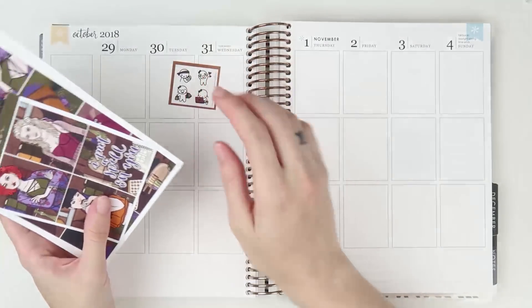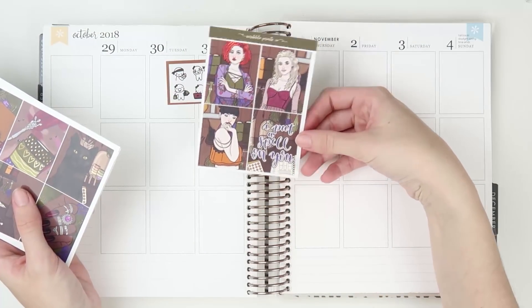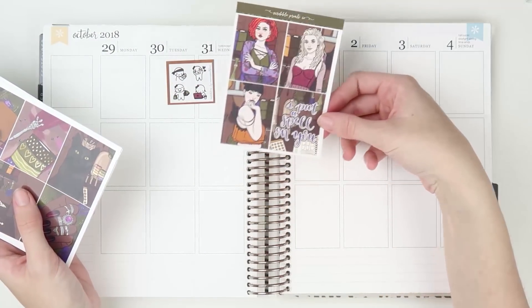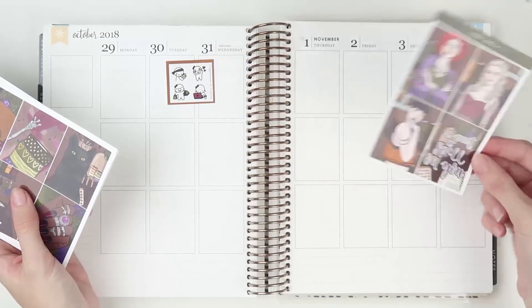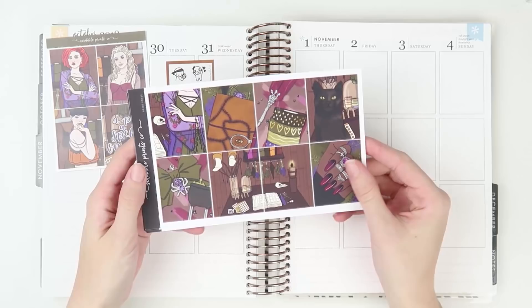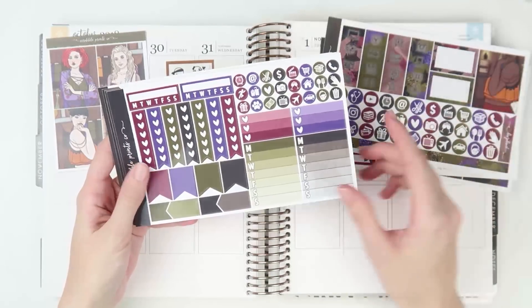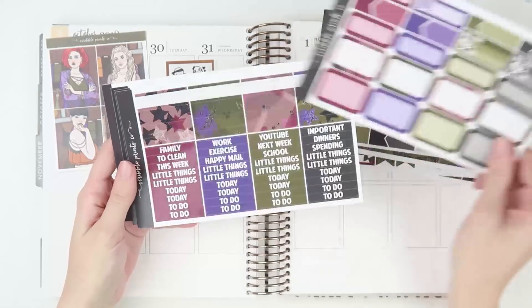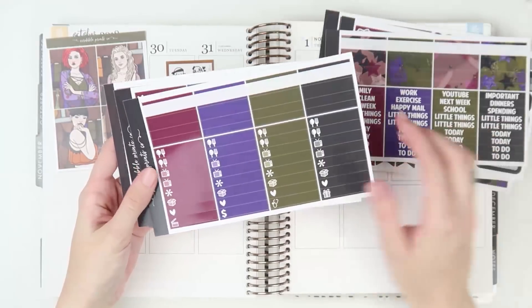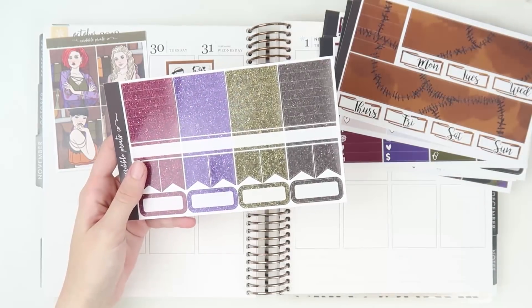I'm using the Hocus Pocus kit from Scribble Prince Co because this was my favorite that SPC came out with this year. I have a little freebie of the munchkins, the à la carte fashion girls, and the quote box, which I love. I'm going to be using all four boxes because I love the Sanderson sisters. You have your full boxes, deco page, icons page, functional page, half boxes, headers, little things, ombre heart checklist, washi, and the glitter sampler as well.